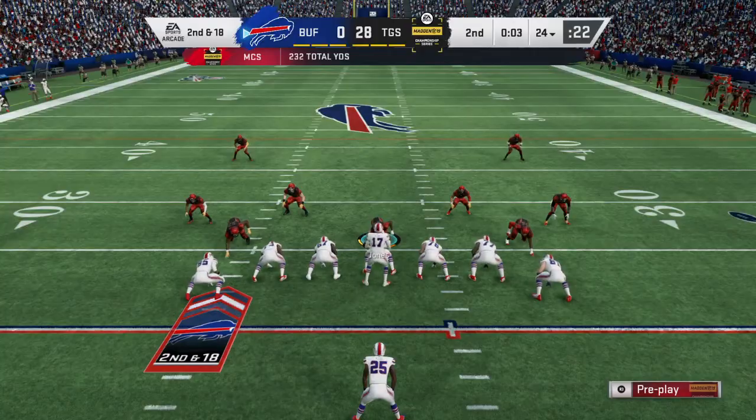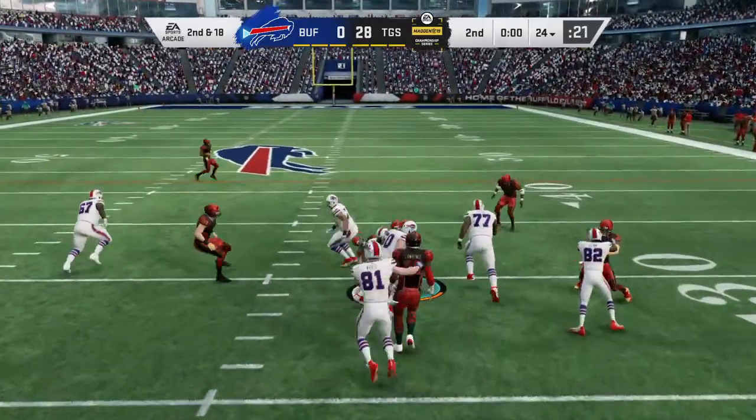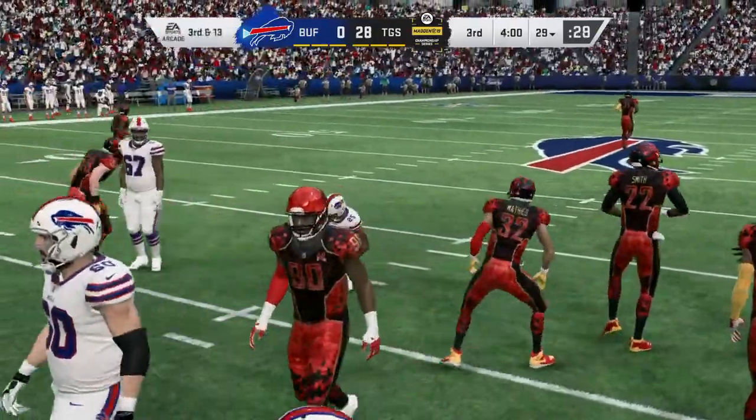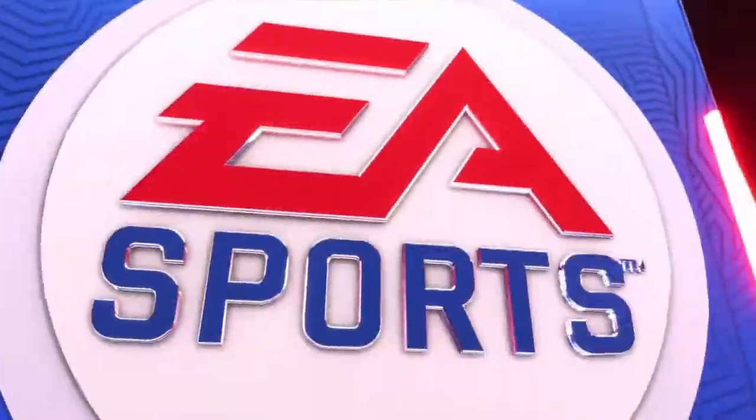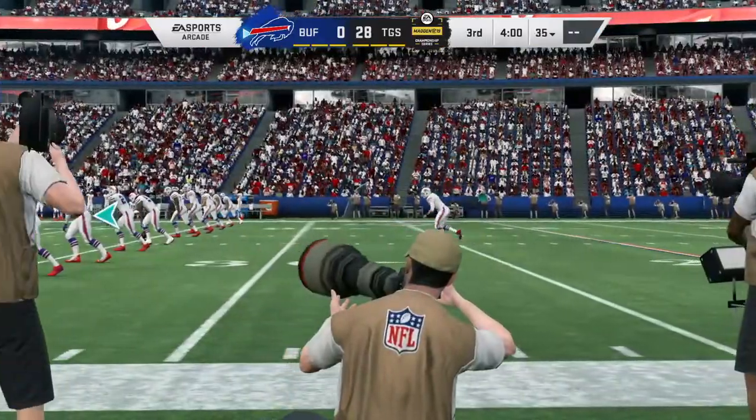This will probably be the last play of the quarter. They don't want to repeat a first down, they'll keep it on the ground. And he's going to be taken down as that will lead us to the end of the first half of play. You want the third quarter already? No problem, let's do it.